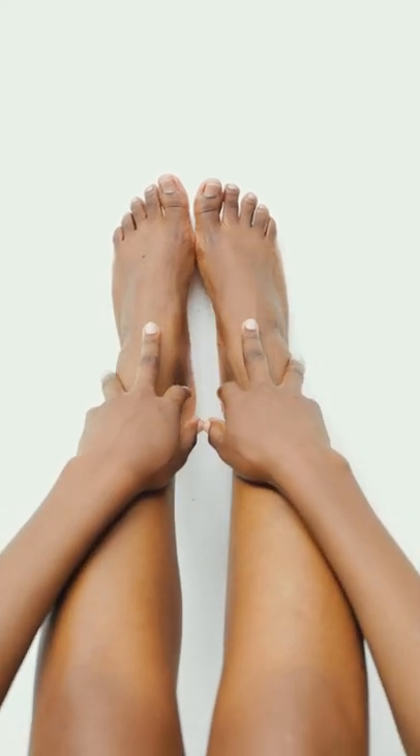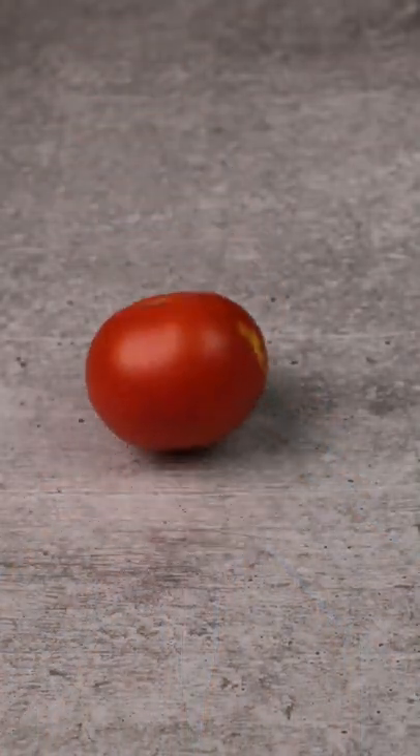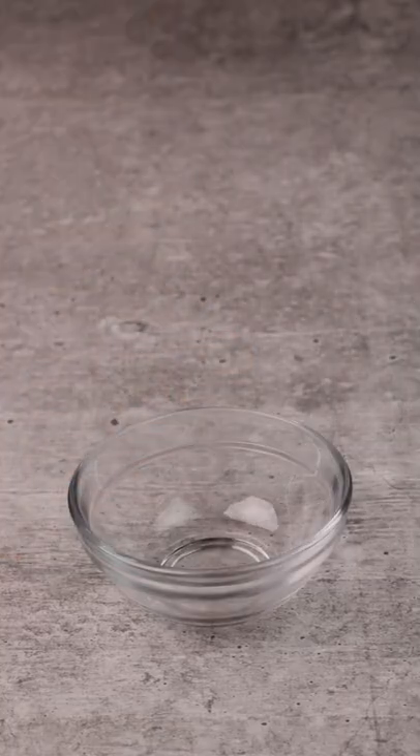Are you facing sunburn and redness? Try this two-ingredient home remedy to treat sunburns. You need a tomato — it soothes the burnt areas and reduces redness. Secondly, buttermilk — it contains lactic acid that removes dead skin cells.